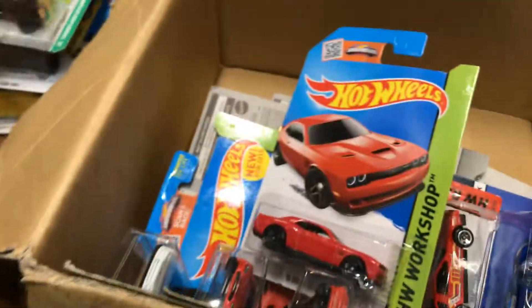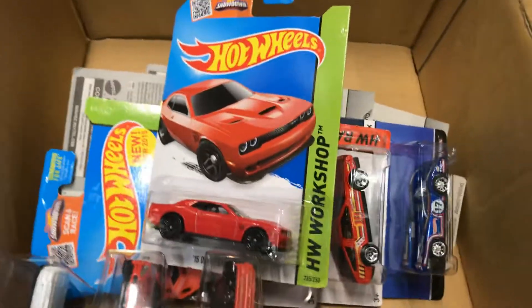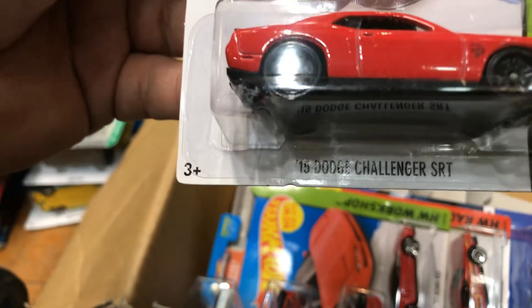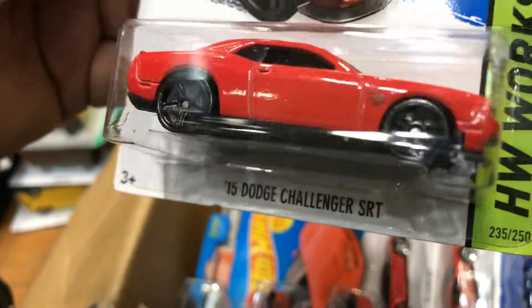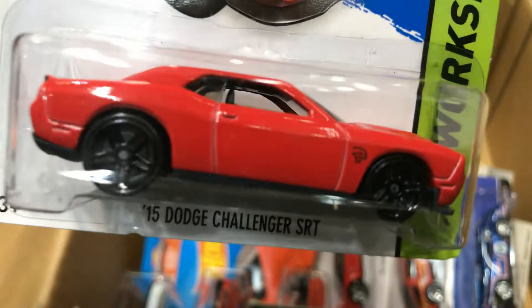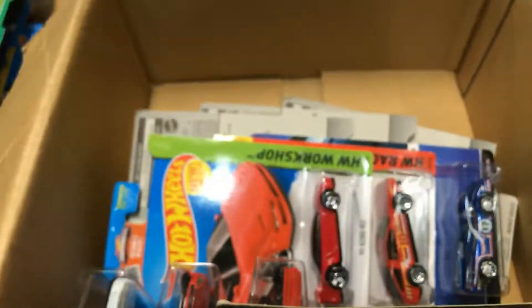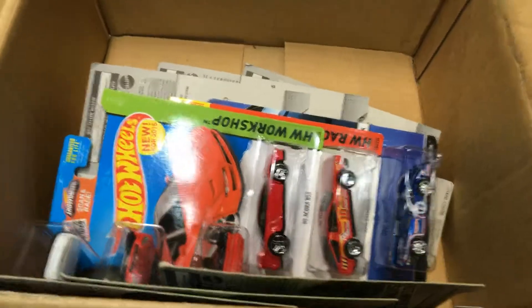That's a super — remember that, guys. I don't know if you guys have found the super yet. Next, a 2015 Dodge Challenger SRT Hellcat — see the little symbol on the side — in red. Pretty cool. This would look awesome with some rims, some nice chrome or gold. What do you guys think?